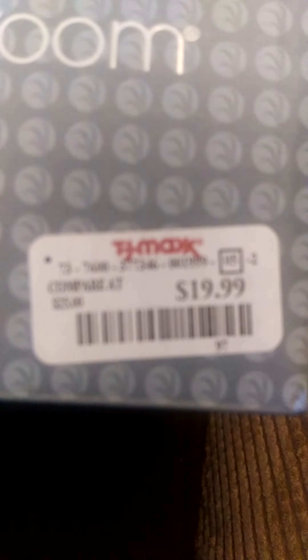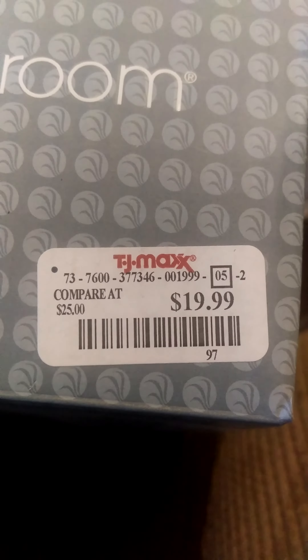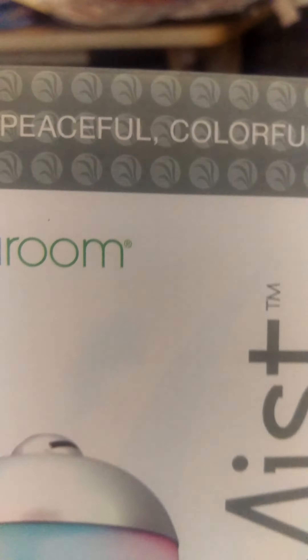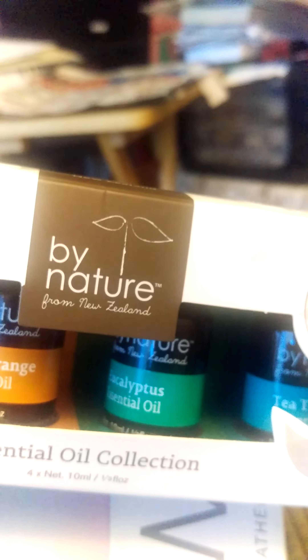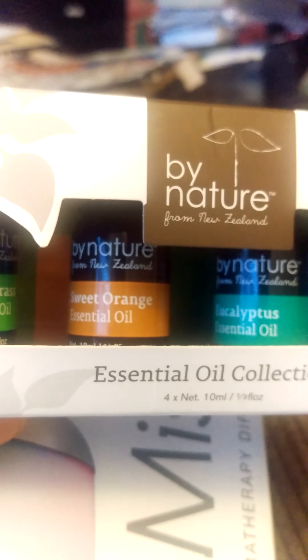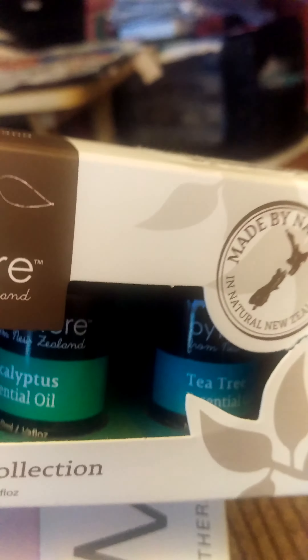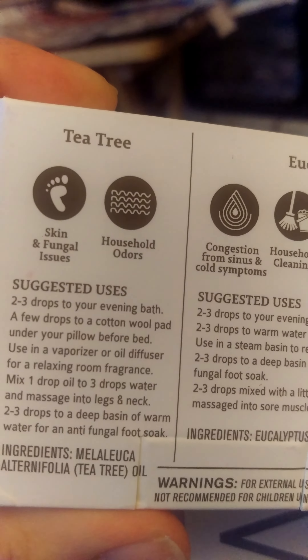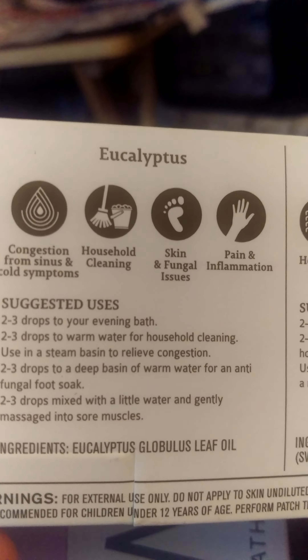It's $19.99 by Spa Room. Then I got these By Nature oils — they have lemongrass, sweet orange, eucalyptus, and tea tree, and these are from New Zealand. This package was $15. On the back it shows what each one is good for.